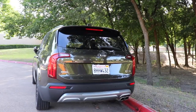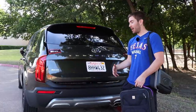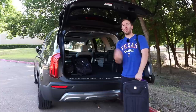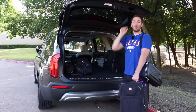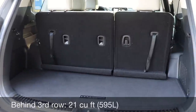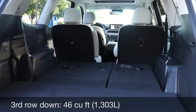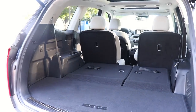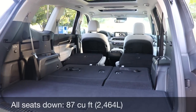One feature I really like on Kia and Hyundai products is the smart hands-free tailgate. You just stand here for a few seconds with the key fob and it will automatically lift up — available on EX and SX trim levels. Once open, there's a grab handle and a button to lower it. I'm 5'9" and I can stand with a little room above my head. Behind the third row, you have 21 cubic feet of cargo space. Fold the third row down and you get 46 cubic feet, or fold everything down for 87 cubic feet — very good numbers.